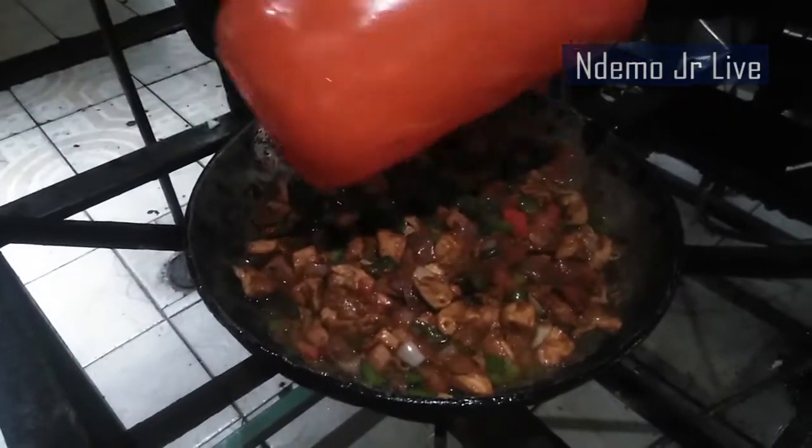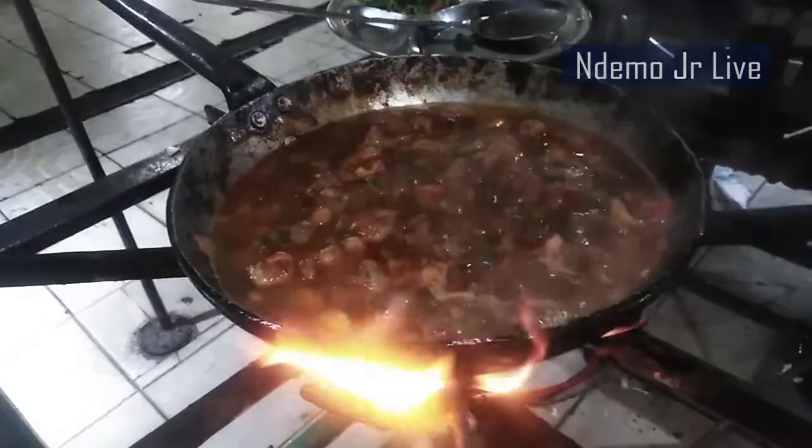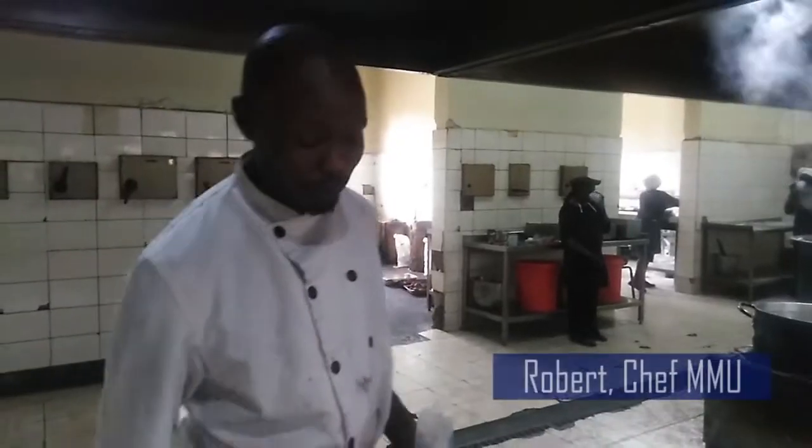Once ready, Maryland chicken can be served with a variety of meals such as rice, bananas, potatoes, or even ugali. I'll serve it with rice.